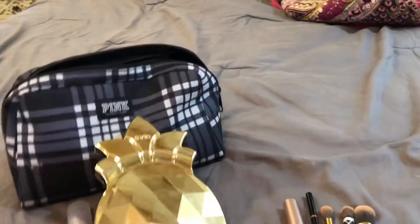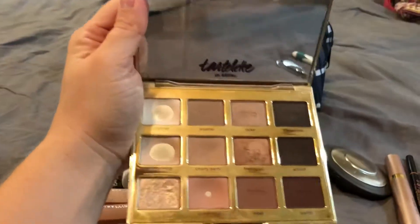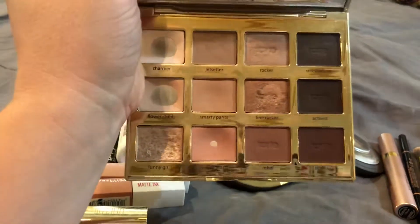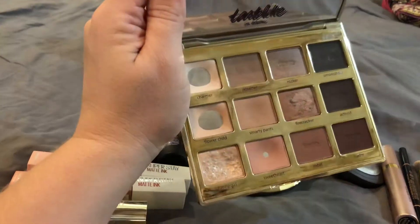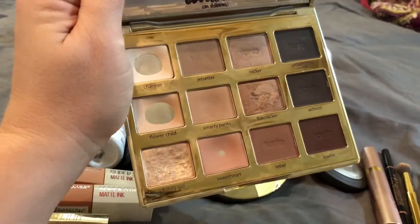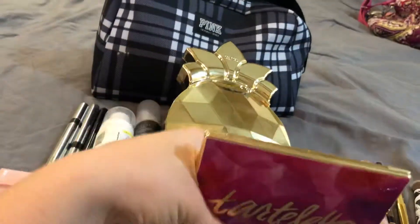Next up, I have got two eyeshadow palettes. I really only wanted to bring one, but I couldn't decide because this is my old faithful, my very favorite — it is a Tarte eyeshadow palette. You can see it is well loved. It's just got really beautiful neutral shades, which is what I like. I don't do a whole lot of color, but this is just my jam.